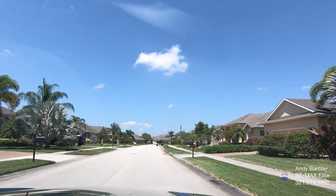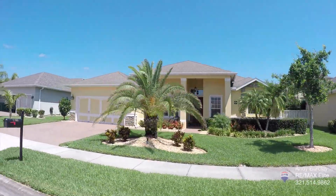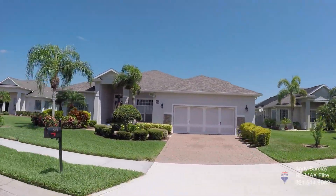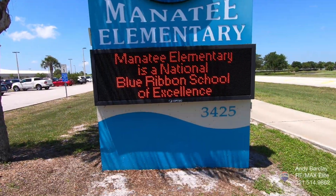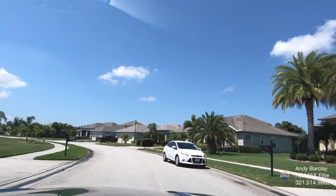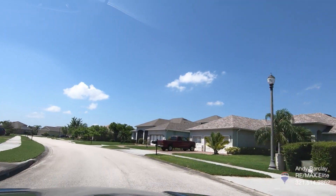If you're not familiar with the Viera area, this community is definitely sought after for a couple of reasons. One is that it is just down the road from Manatee Elementary — probably a two-minute car drive, a two-minute golf cart ride, or maybe a five-minute bike ride if you're a kid. So that is really close, and that's nice.